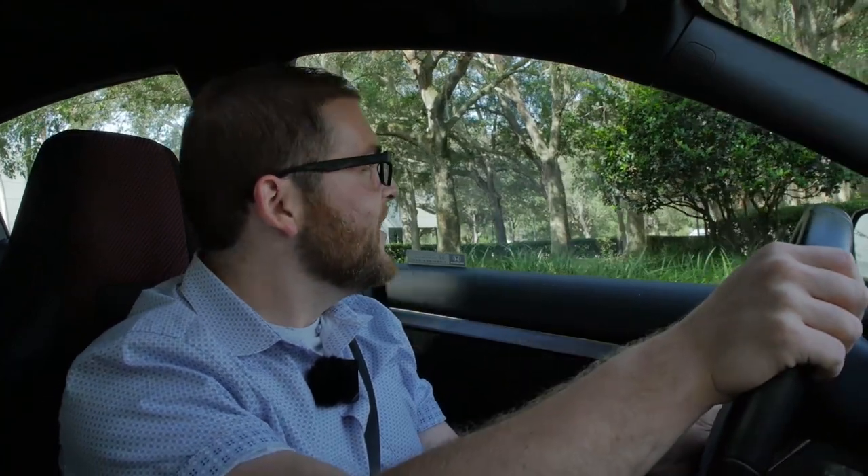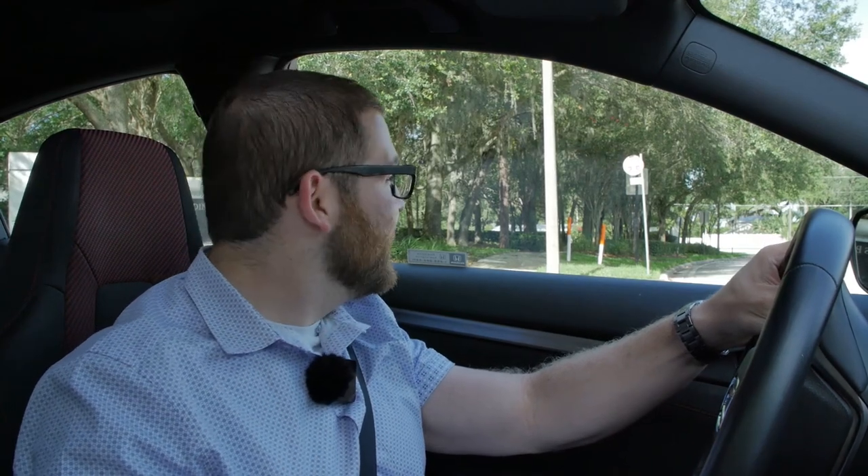Now for the part of the review we've all been waiting for — the drive. Let's put it in sport mode with the lights glowing red, turn off traction control for good measure, and see what the Civic Si is like to drive. We've got a 1.5-liter turbo VTEC engine, 205 horsepower and 192 pound-feet of torque, and a six-speed manual transmission is your only transmission choice. If you want an automatic, you're going to have to go elsewhere. Let's see what front-wheel drive traction can do to put the power down.